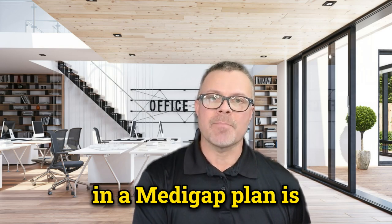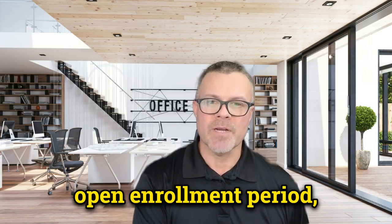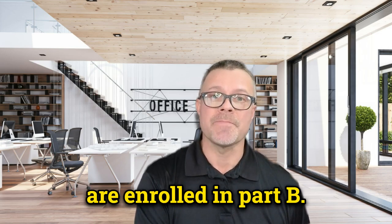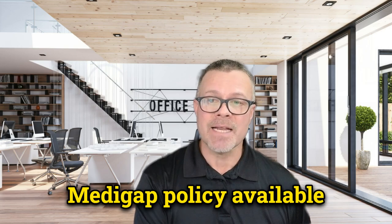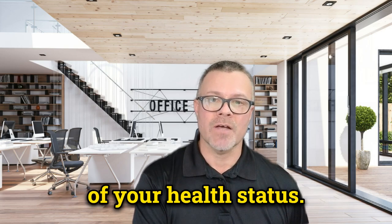Now, to be eligible for a Medicare supplement plan, you must be enrolled in both Medicare Part A and Part B. The best time to enroll in a Medigap plan is during your six-month Medicare supplement open enrollment period, which begins the month you turn 65 and are enrolled in Part B. During that time, you have the right to buy any Medigap policy available in your state, regardless of your health status.